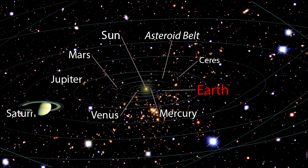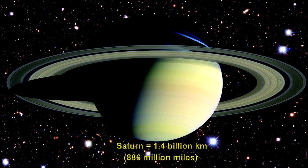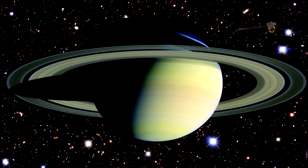Saturn, with its beautiful rings, is 1.4 billion kilometers from the Sun — that's 886 million miles. Its mass is 95 times greater than the Earth. The Cassini probe has been taking pictures of the planet, its rings, and moons for 13 years. Saturn has at least 62 moons, and every one of them have been probed by the Cassini spacecraft.